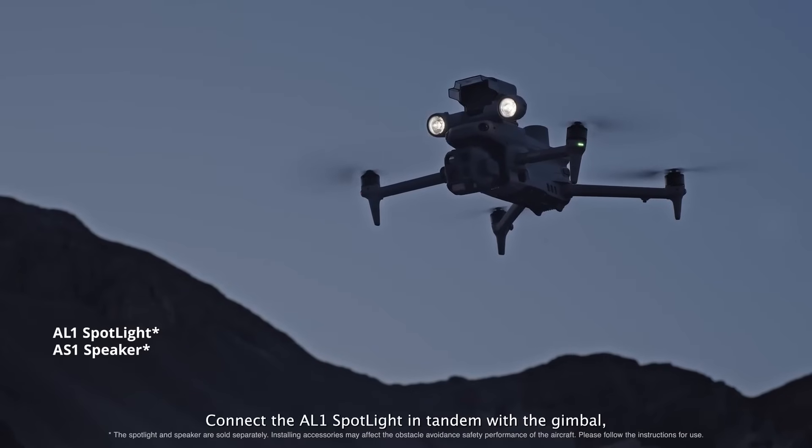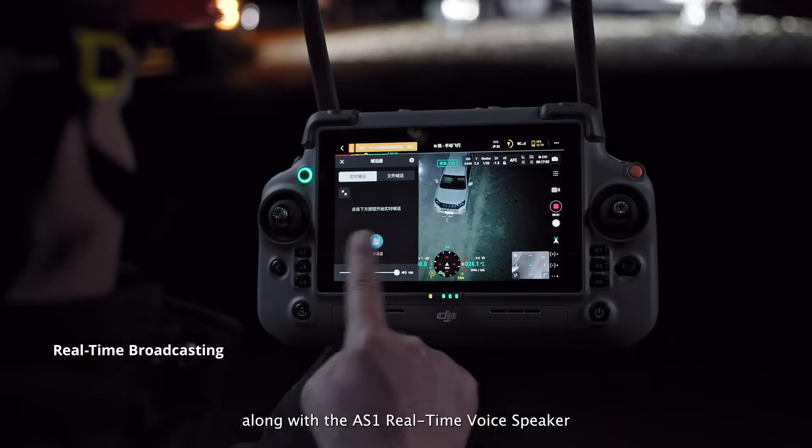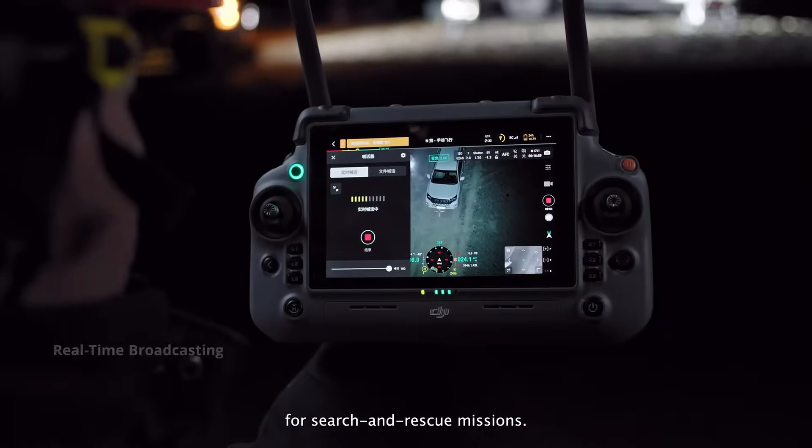Connect the AL-1 spotlight in tandem with the gimbal, along with the AS-1 real-time voice speaker for search and rescue missions.